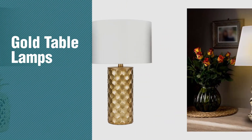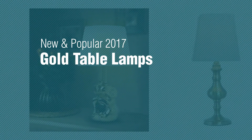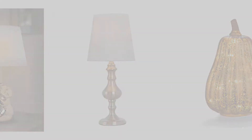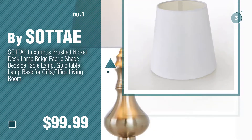If you're looking for gold table lamps, here's a collection you've got to see. New and popular 2017 gold table lamps. Watch this video, choose your favorite.